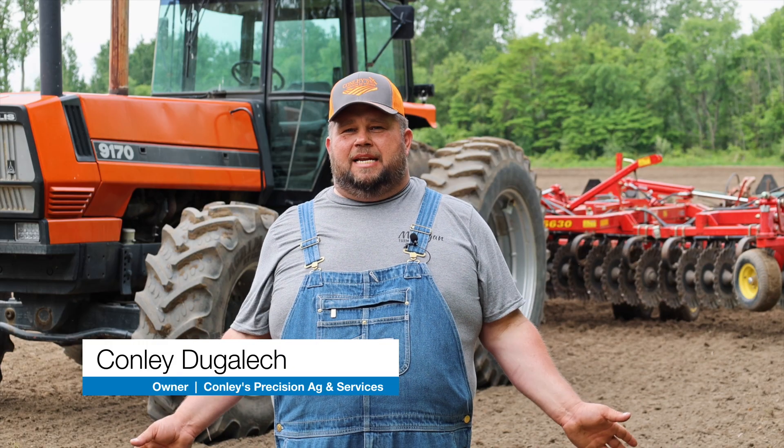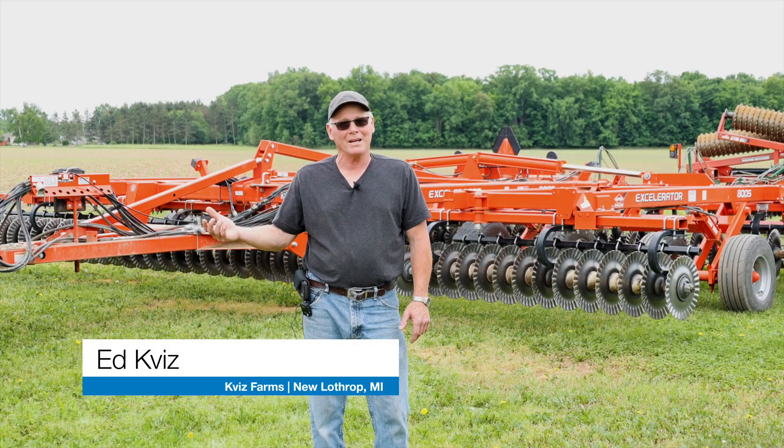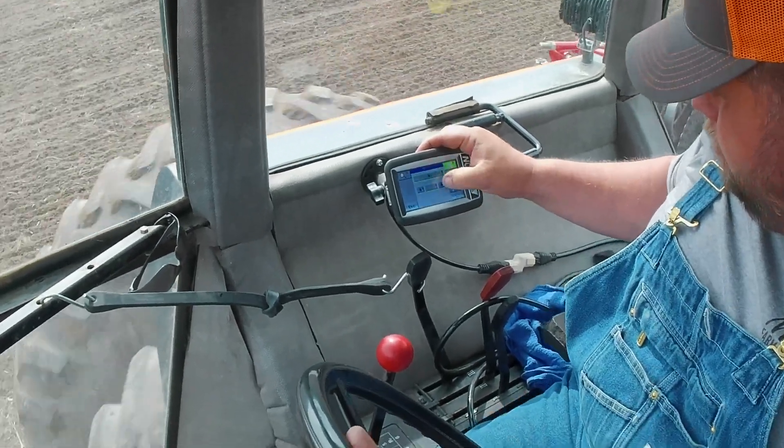Not every time, but more times than not we're getting away with one pass now instead of multiple passes. This automatic — we just don't worry about it. We hit the button, drop it, and it does its own thing.